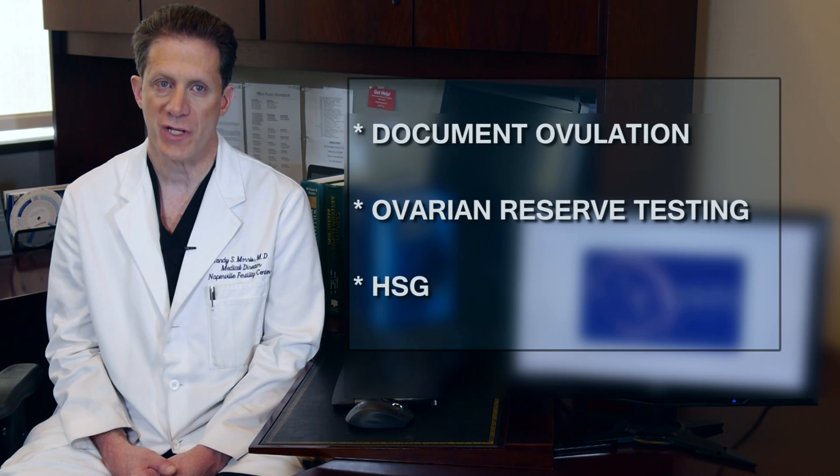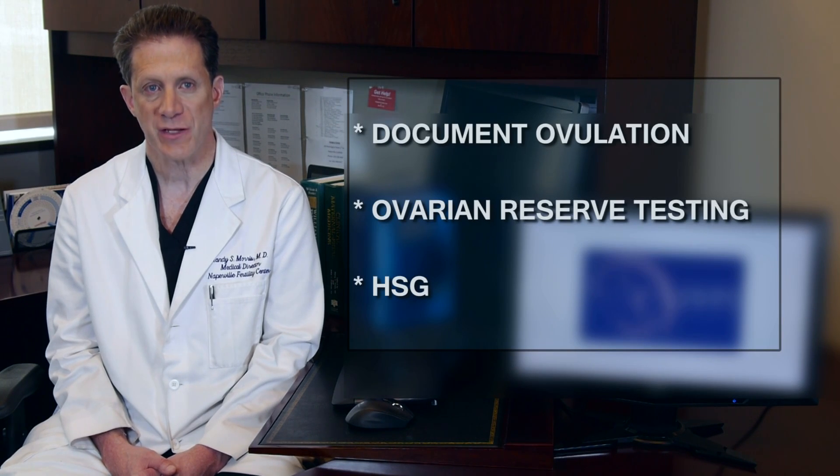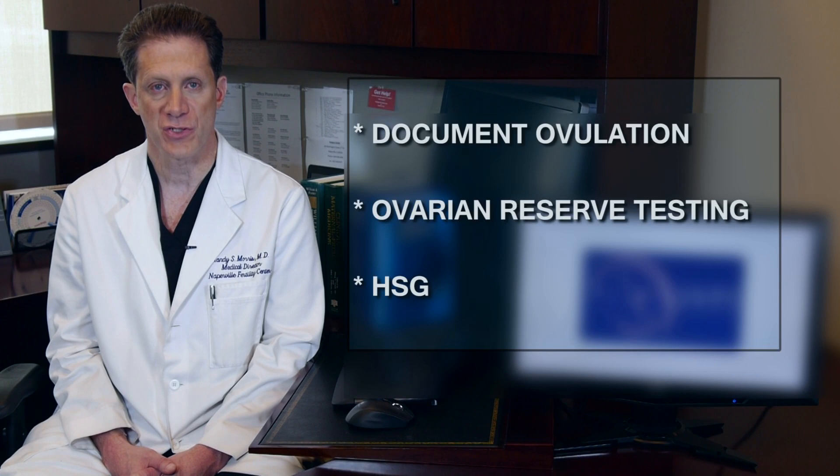Finally, women should have a hysterosalpingogram, or HSG. This is an x-ray test to make sure the uterus has a normal shape and that the fallopian tubes are not blocked. This is best done by an experienced infertility specialist.